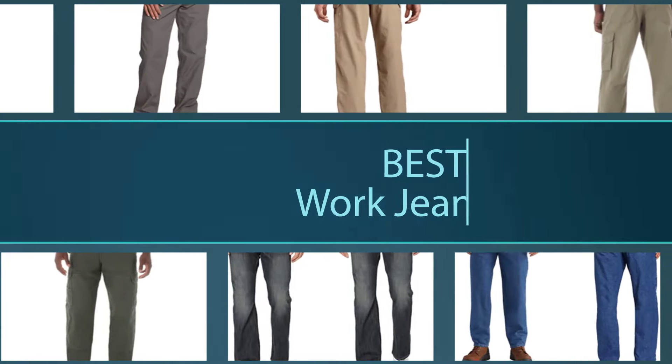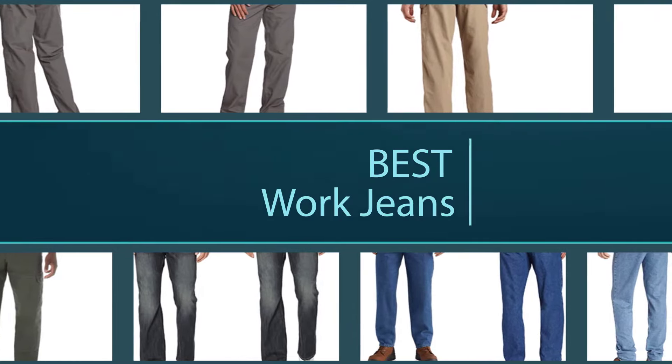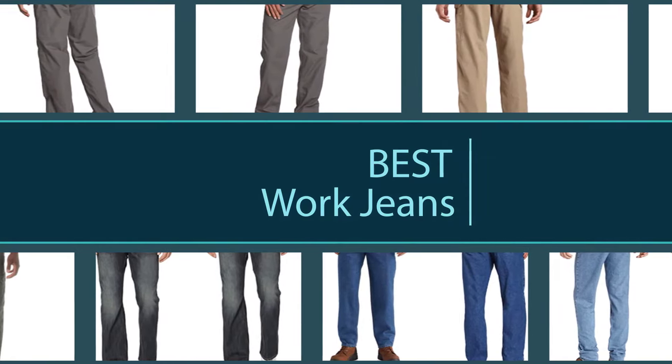With so many pairs of work jeans out there, it can be hard to know where to start. Check out our list of heavy duty and tough work jeans for all your workplace needs. Now without any further ado, let's get started with the video.